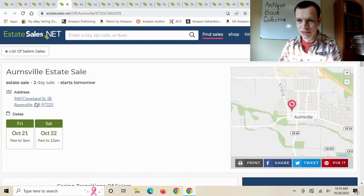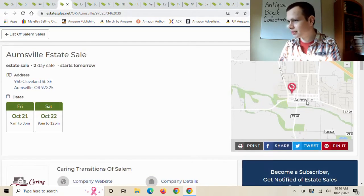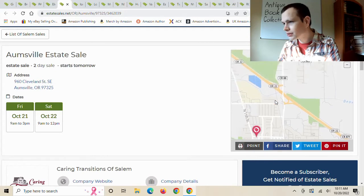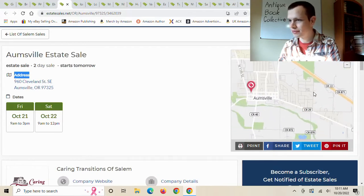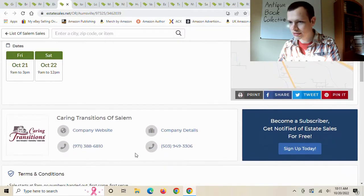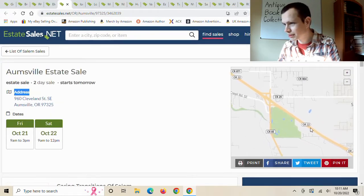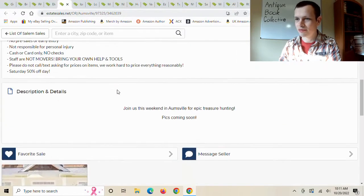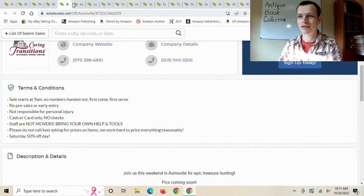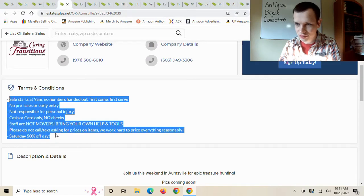This next one is in Aumsville, Oregon — I have no idea where that is. Looking it up, it appears to be along Highway 22 near Salem. It says the sale company is from Salem, so that checks out — it's east of Salem around Sublimity. I definitely don't want to drive that far this weekend, and there are no photos. Sometimes they tell you what kind of stuff is there in the description, but I don't see anything about what's available.